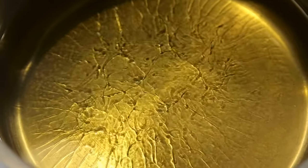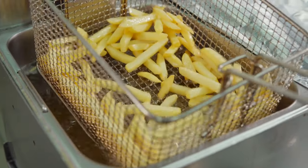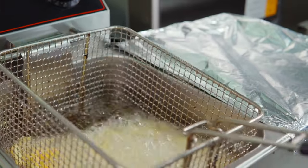Larger amounts of oil, such as from cleaning a deep fryer or generated by restaurants, should always be taken in for recycling or disposed of properly according to local ordinances.